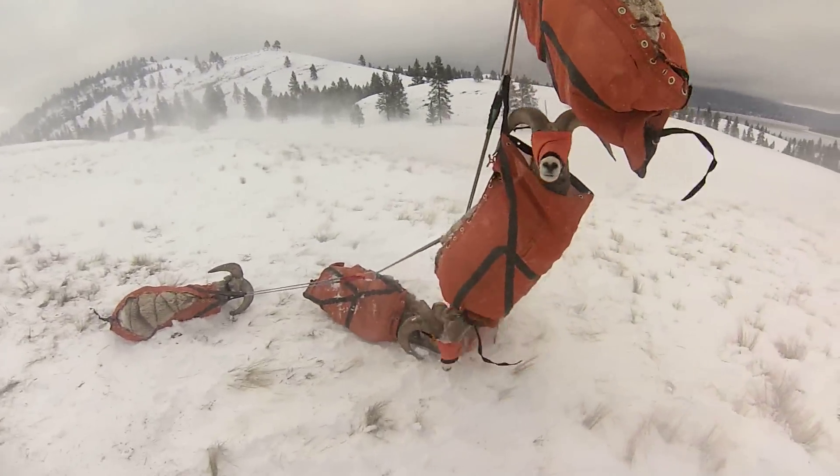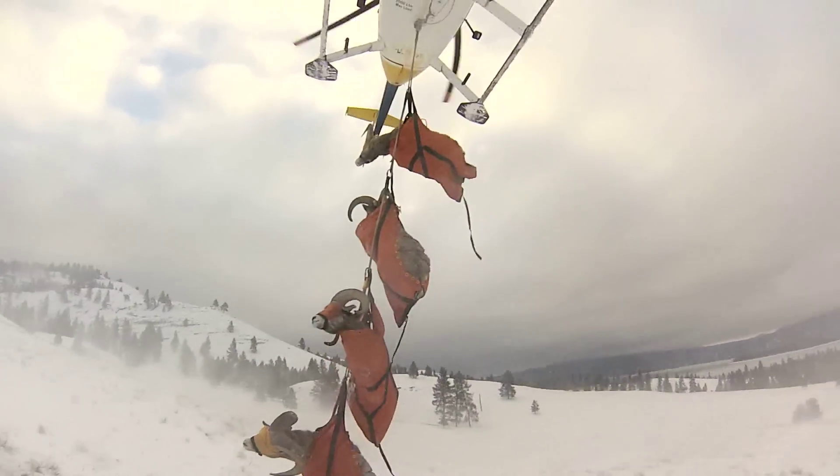I'm Winston Greeley, out among Montana's Fish, Wildlife, and Parks.